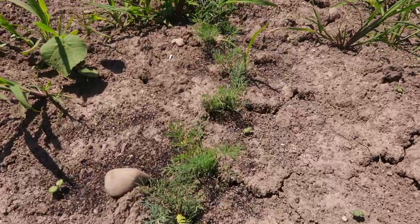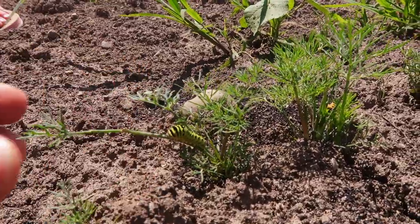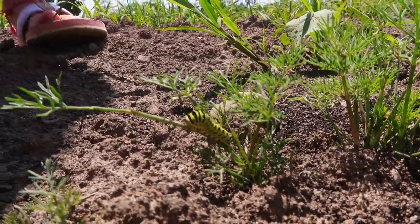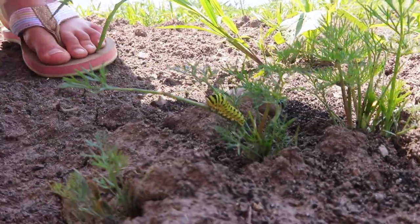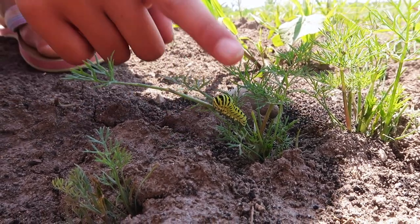Oh look, we've got a black swallowtail caterpillar out here! They love the dill - that's why we always let it come up early in the garden. Lana says it looks like a train, with those two yellow things as the headlights. They pop out of its head - some type of protection mechanism for sure.